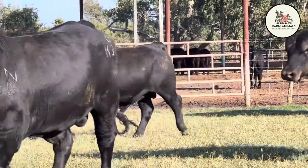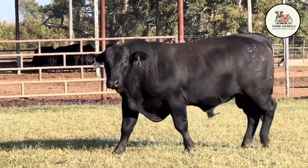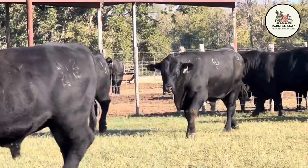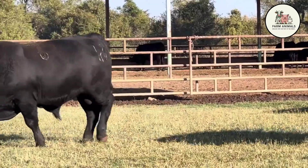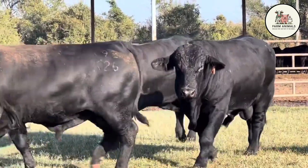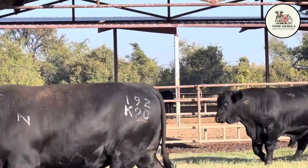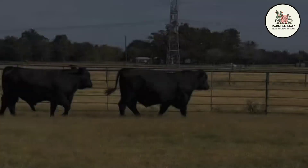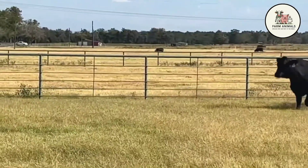The 5/8 Angus ensures the dark pigmentation, the polled gene — naturally hornless — and the production of good quality meat with marbling. The 3/8 Brahman is sufficient for the animal to develop efficient sweat glands, loose skin, short hair, and tick resistance, essential for survival in hostile environments. The Brangus breed comes in two color varieties, both with the same genetic proportion: the Black Brangus and the Red Brangus (Red Angus with Brahman). The black color is the most common and is valued for its pigmentation, which reduces the risk of sun-related eye problems. The Red Brangus has become very popular in regions with high heat stress, as the red coat may better reflect certain wavelengths of sunlight, slightly optimizing thermal management in extremely hot climates.